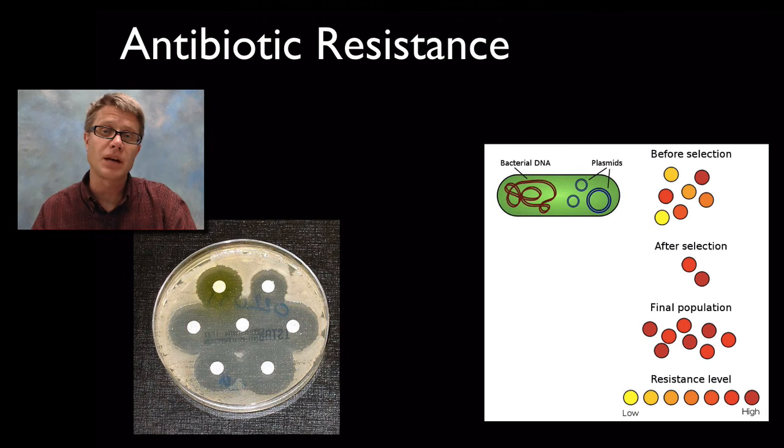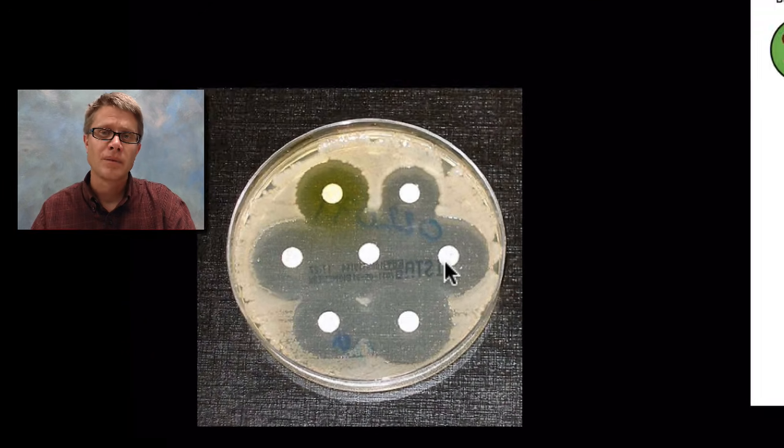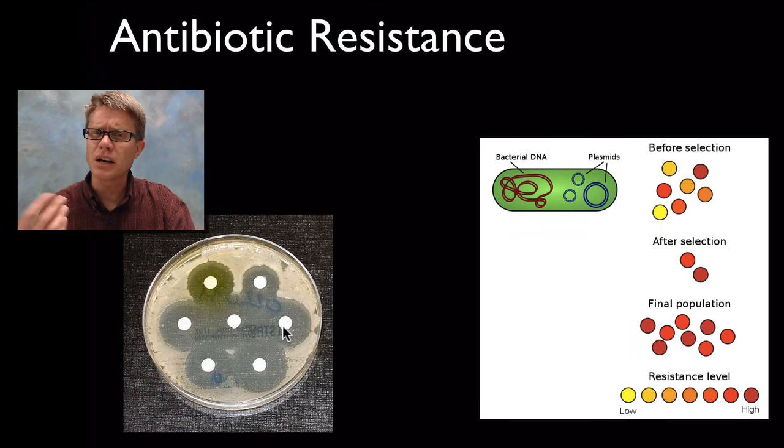Another example we see all the time is antibiotic resistance in bacteria. Bacteria will grow on a petri dish — billions of bacteria around the outside. But if we add antibiotics, chemicals that kill those bacteria, the bacteria aren't going to be able to grow wherever the antibiotic disk is found. What happens in bacteria is there are constant mutations, and occasionally those are passed to other bacteria. Usually the mutations that cause antibiotic resistance are found on a section of DNA called the plasmid.